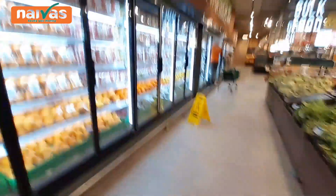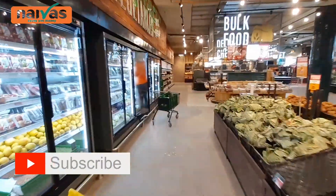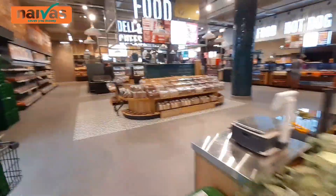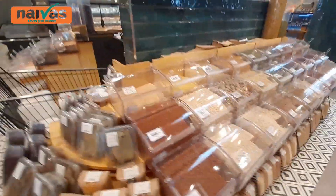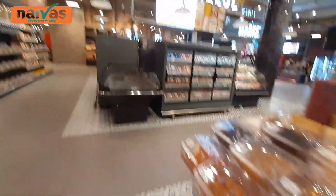The good thing about this Naivas supermarket here in Nyali Bazaar is that it is very spacious. It is not that crowded and there are not so many people here because it's a new supermarket. So it's quite spacious — if you want to shop very nicely and conveniently, you can come here. The supermarket is very nice, very well organized.